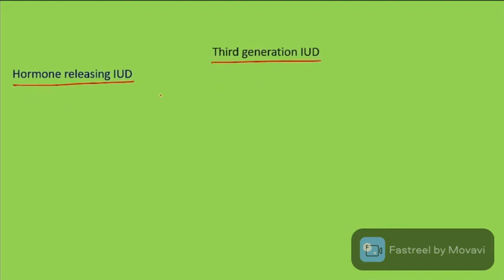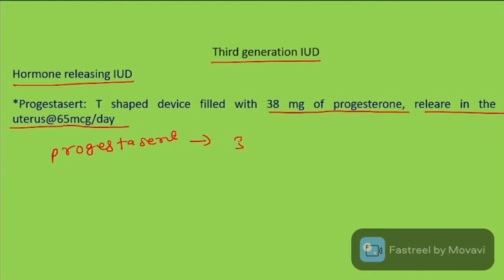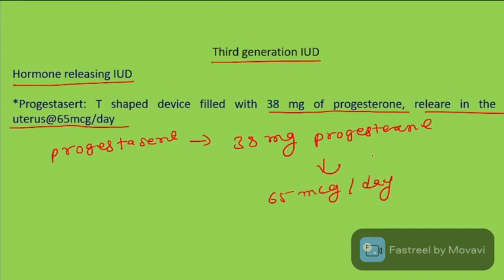The Progestasert T is a third-generation IUD — a T-shaped device filled with 38 mg of progesterone, releasing it into the uterus at a rate of 65 micrograms per day.